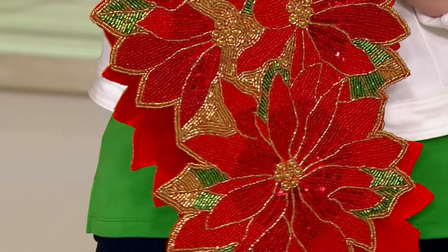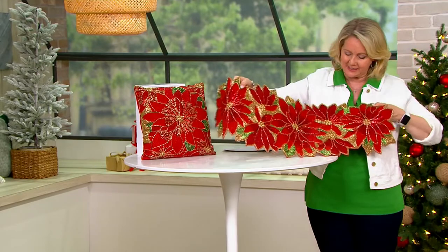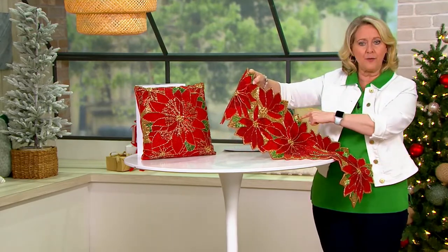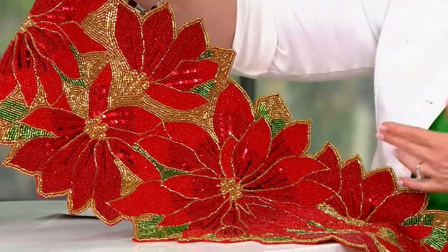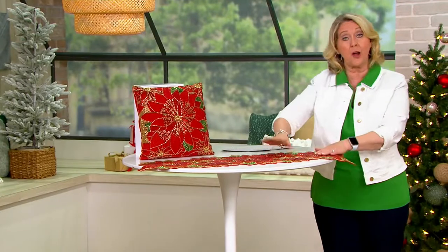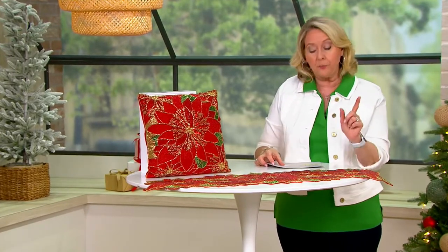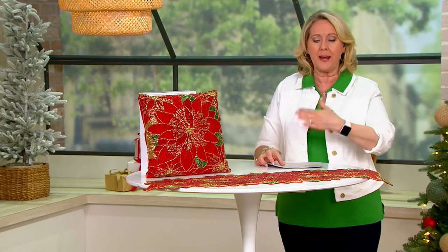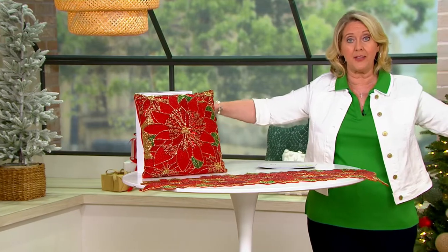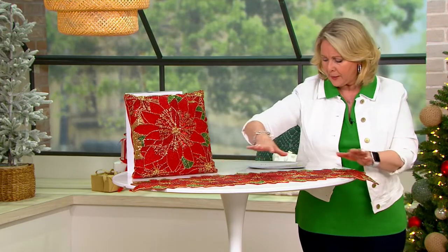This would take months for anybody like you and me to make, so these are not simple or easy to get. It's beautiful because it's cut right around each of the pieces — it's not just a straight edge where the pattern comes to life; it's actually cut that way, which makes it even more special. The runner is 36 inches long, 3 feet by 13 inches wide.